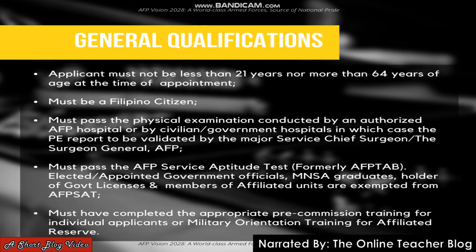Lastly, the applicant must have completed the appropriate pre-commissioned training for individual applicants, or military orientation training for affiliated reserve units. For example, if you don't have an ROTC, then you can take the BCMT training.